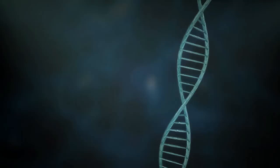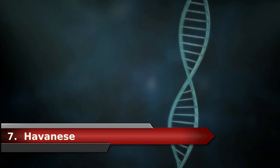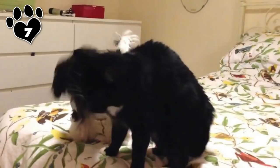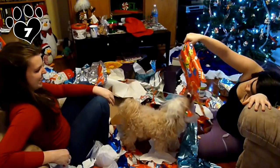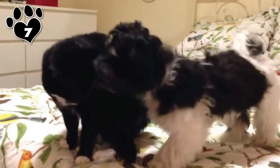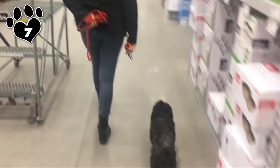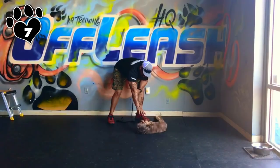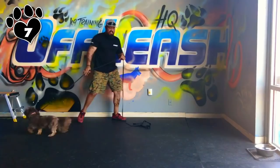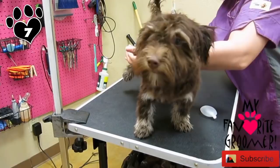Number 7: Havanese. Bred as a companion dog to the Cuban aristocracy in the 1800s, the Havanese has a small but sturdy body, an adaptable nature, and social skills that make him an ideal city companion. But he can be content to live anywhere, as long as he can command your attention. The Havanese is a smart and trainable extrovert with the comic instincts of a clown — he's also a natural trick dog. Don't write him off as just a lap dog; the Havanese makes an excellent watchdog as well and takes his job seriously, but he'll usually keep the barking to a minimum. He doesn't shed much, but daily brushing is required to keep his long soft coat free of tangles, or you can choose to have him clipped to a puppy cut for an easy-care companion.